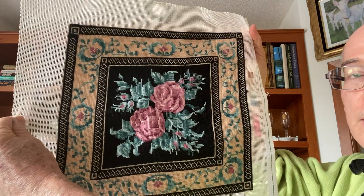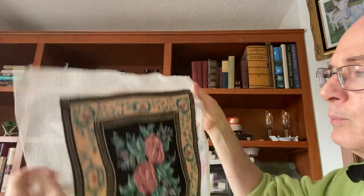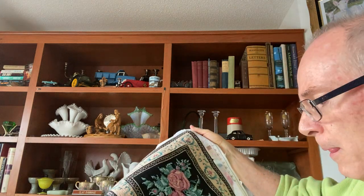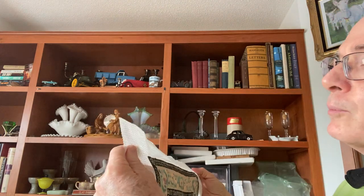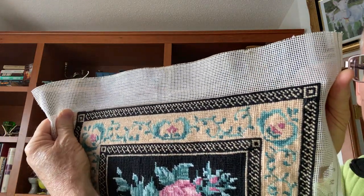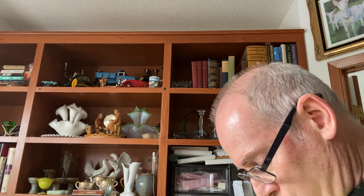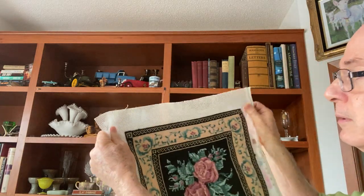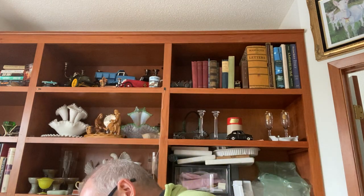Another thing I found was this needlepoint someone did. It's a pillow size. It looks like they put some extra stitches on one corner that aren't on the others, so I don't know if they were going to do more and just stopped, or if that's how they finished it. It's a nice size to make into a pillow or even a small seat. I picked it up just because I thought somebody put a lot of work into it and it needs to be enjoyed, not left to sit in the bins.